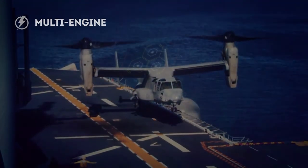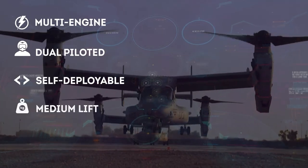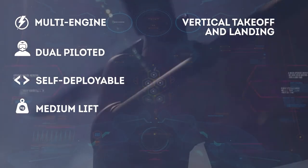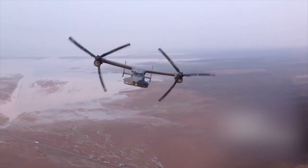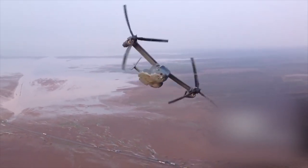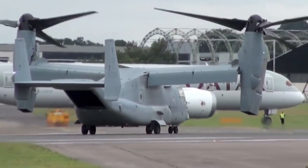The V-22 Osprey is a multi-engine, dual-piloted, self-deployable, medium-lift, vertical takeoff and landing, short takeoff and landing, tilt-rotor aircraft designed for the U.S. Marine Corps for combat, combat support, combat service support, and special operations missions worldwide.